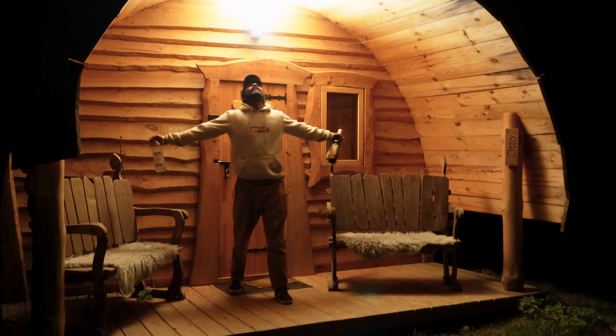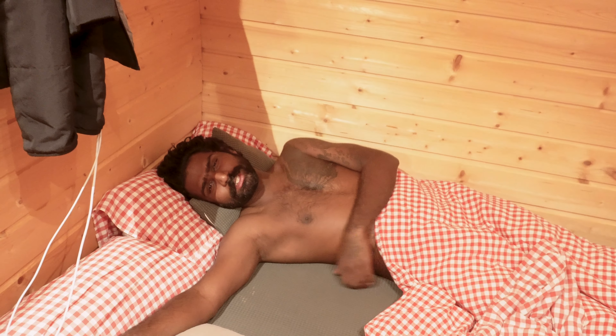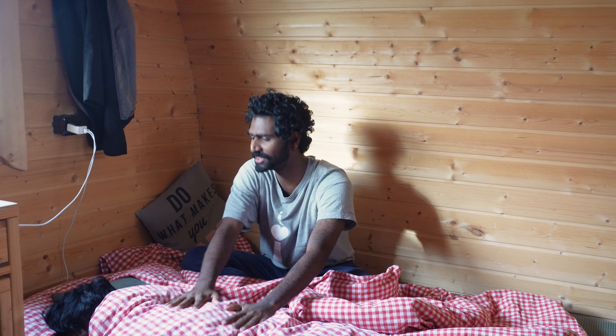That's the hut in the night hour. A very beautiful good night to you all from the beautiful wooden hut — sleepy, sleepy, sleepy.